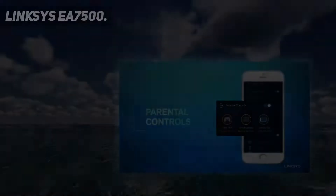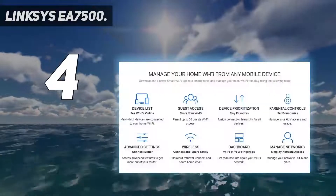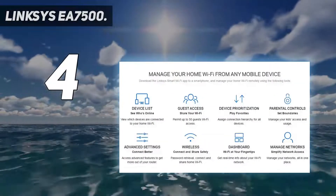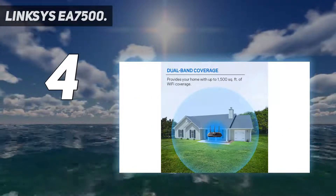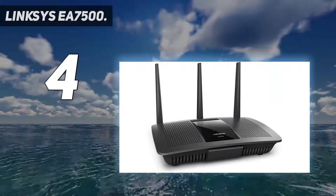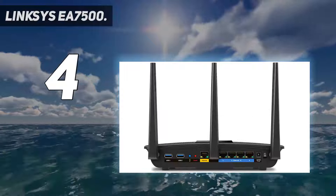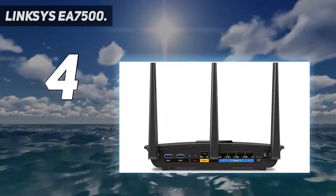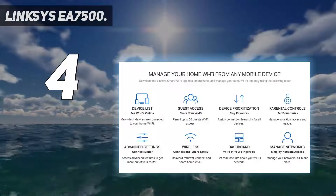Coming in at number four is the Linksys EA7500. With this router, Linksys is putting its money on MU-MIMO support, and as long as your streaming device is compatible with the technology, you'll get a lot out of it. Aside from that, the EA7500's high price point prevents it from being as competitive as other routers in its band at the moment when it comes to administration options and all-around performance.